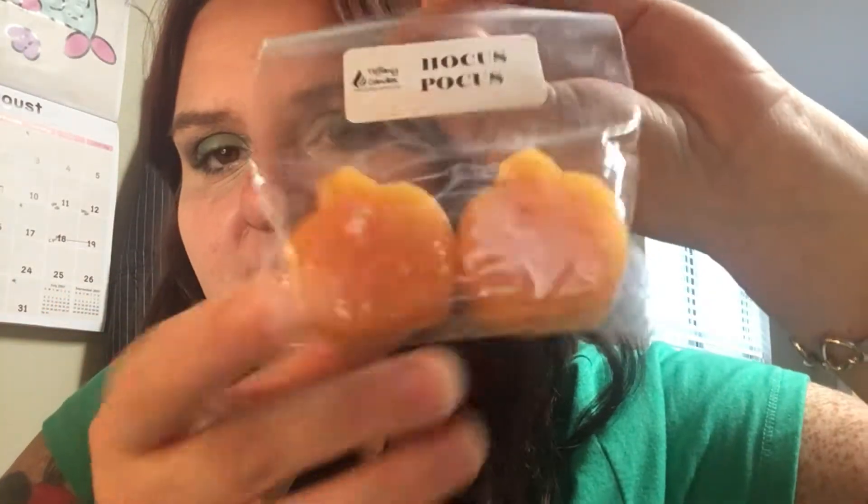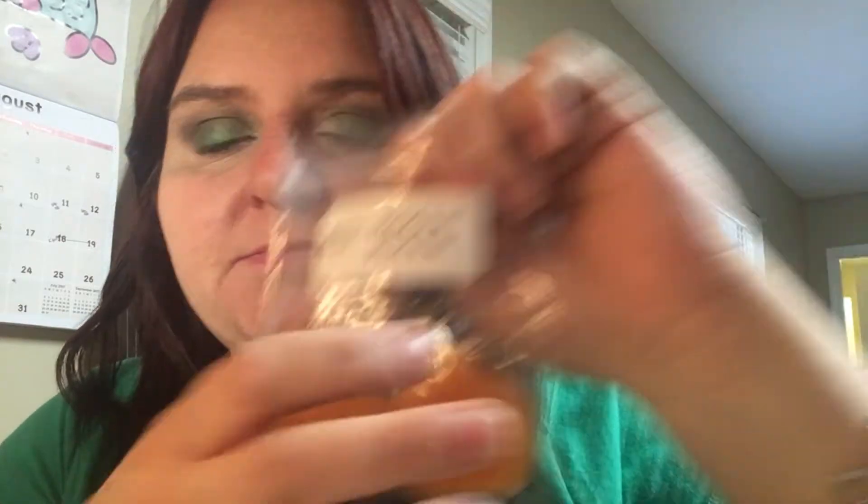So this sampler, instead of Teddy Tarts, has these little pumpkins — two little twin pumpkins. The first scent is Hocus Pocus, and I believe it's a combination of caramel apple and candy corn. When I smell this it's pretty strong — this one's a really strong scent. You get candy apple and then a candy corn, like a sweet creamy note in the background. I like this one a lot.